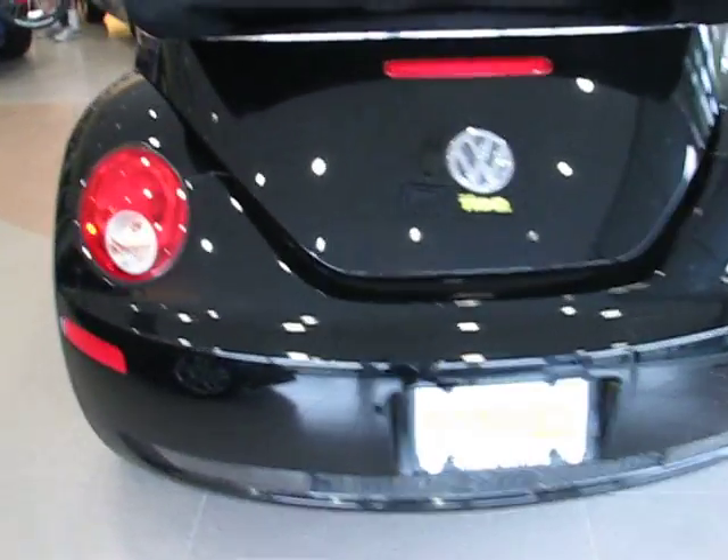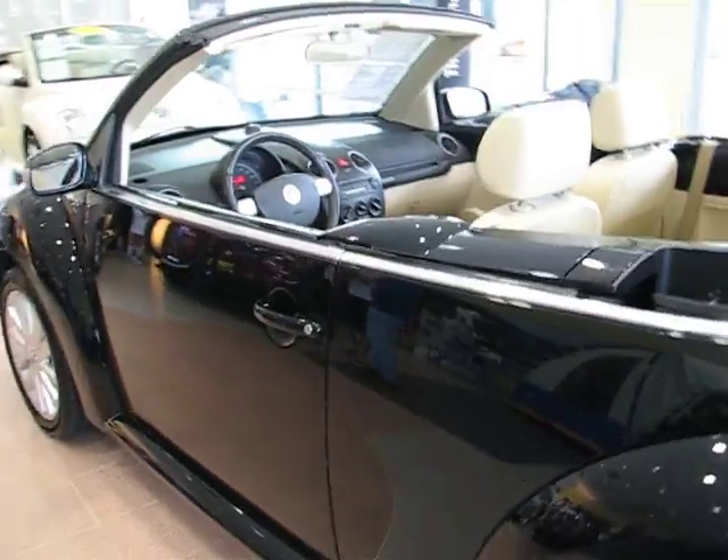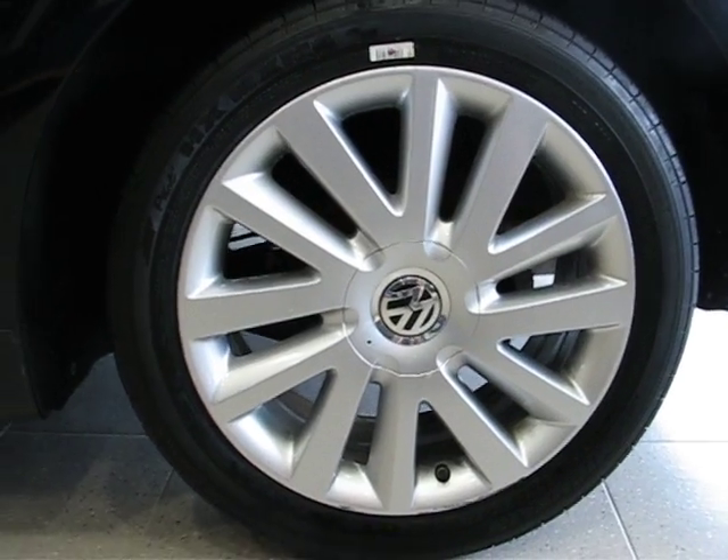This one has a 2.5 liter five-cylinder engine and only 19,000 miles on it. The SE comes with some distinguishing features — first off, these really nice 17-inch alloy wheels, and with 19,000 miles you can expect the tires to be in excellent condition.